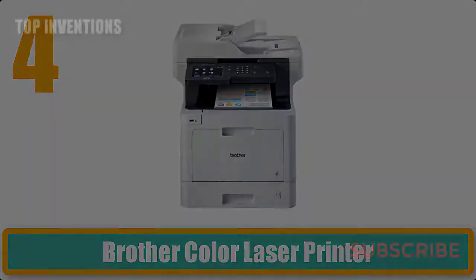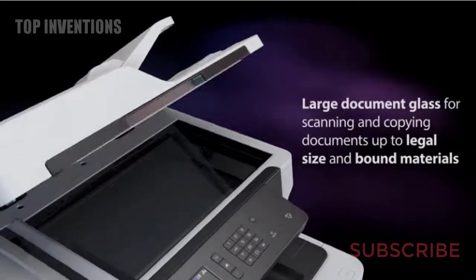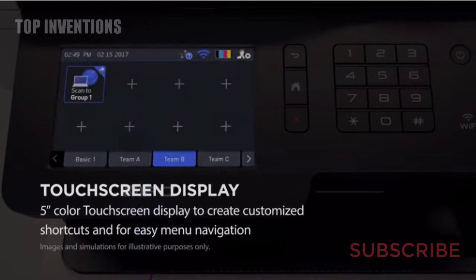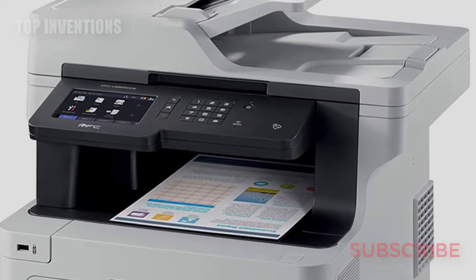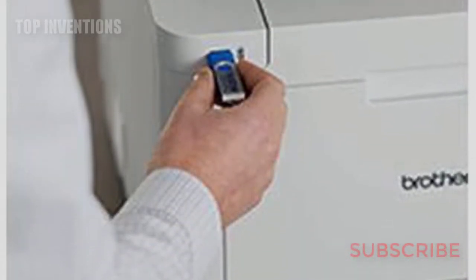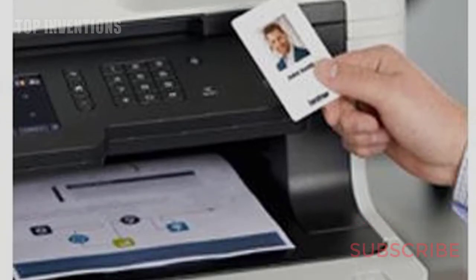Number 4: Brother color laser printer. The Brother MFC-L8900CDW color laser all-in-one delivers superior reliability, enhanced productivity, and advanced connectivity, along with low-cost printing with super high-yield replacement cartridges. It features a large 5-inch color touchscreen display for workflow optimization, fast document scanning, and cutting-edge security features for workgroups with higher print volumes.